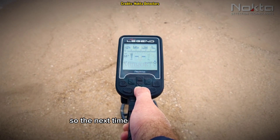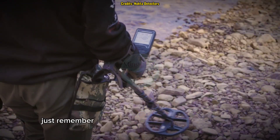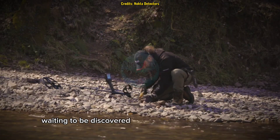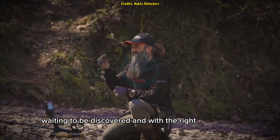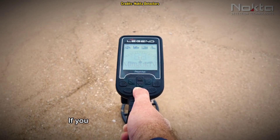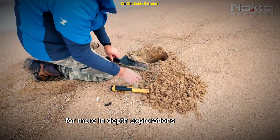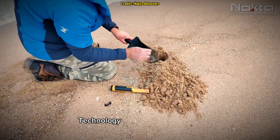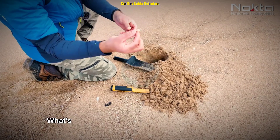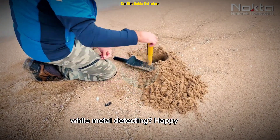So the next time you step onto a beach, a park, or an ancient battlefield, just remember — beneath the surface lies a hidden world waiting to be discovered. And with the right technology, you might just be the one to uncover it. If you found this documentary insightful, consider subscribing for more in-depth explorations of science, technology, and treasure hunting. Let us know in the comments: what's the most interesting thing you've ever found while metal detecting? Happy hunting!